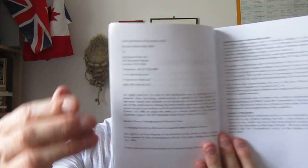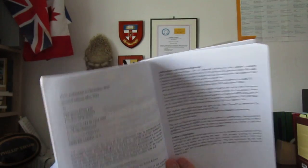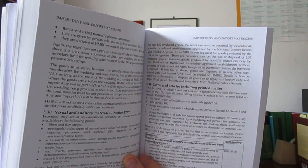The publication date is 2016 — first published in December 2010, second edition May 2016, so it came out just before the Brexit decision. Opening the book in the middle: Import Duty and Import VAT Reliefs — again, very important because you really do need to know your way around the regulations and the rules, and this book will give you quite a lot of helpful advice.